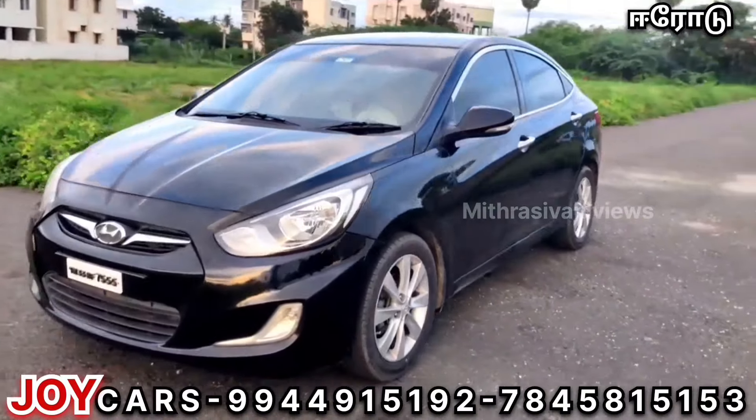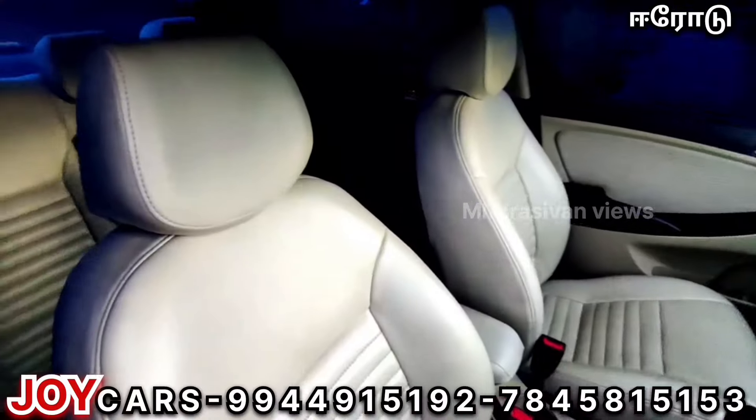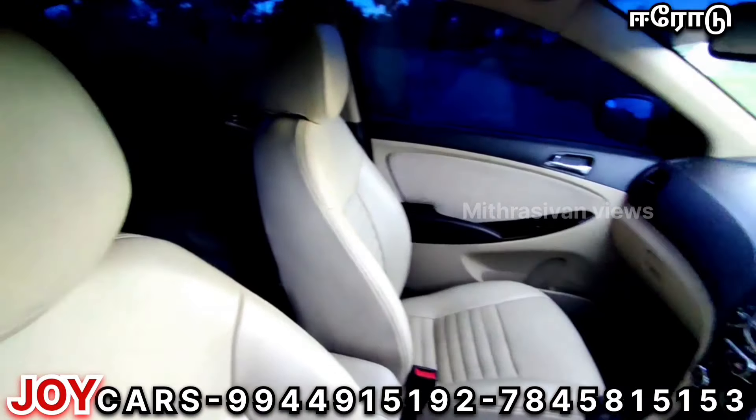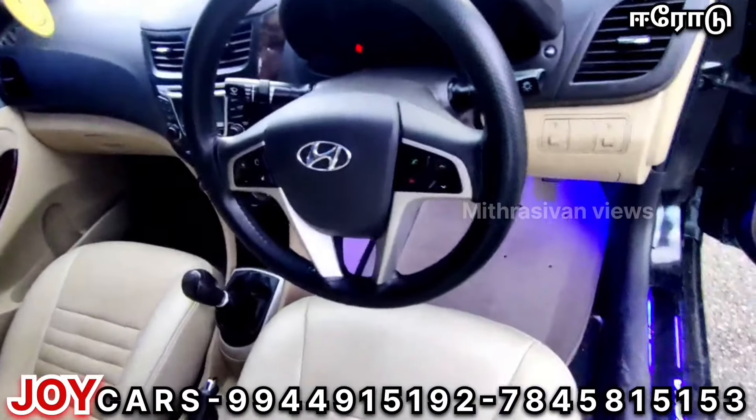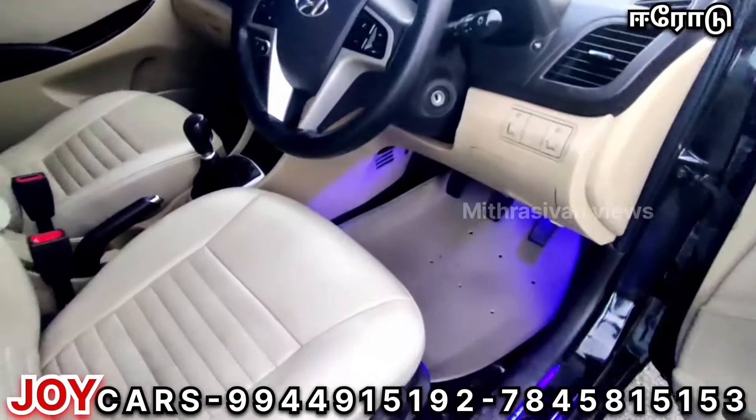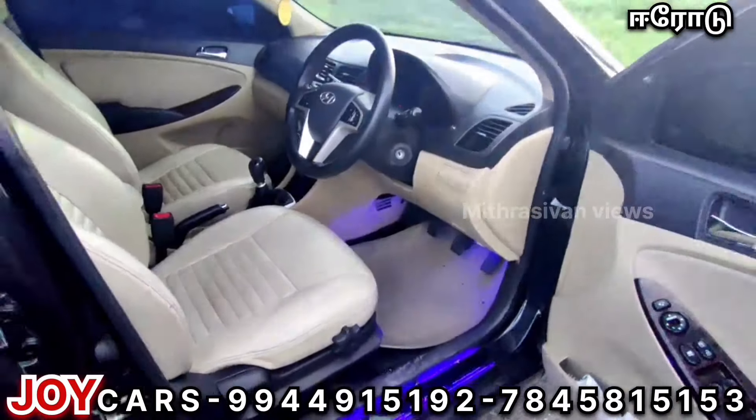You can get a 1.15 climate road. If you have the phone number, you can get details. For this Verna, there are a lot of features in the SX variant.